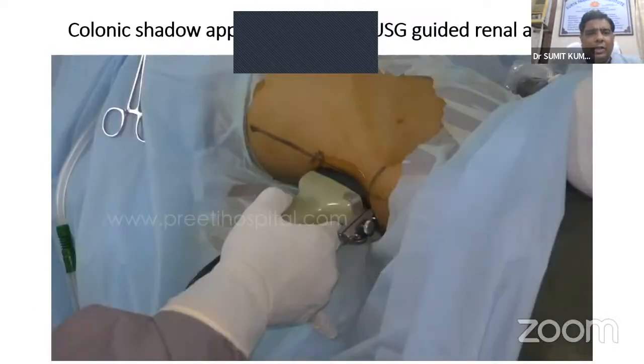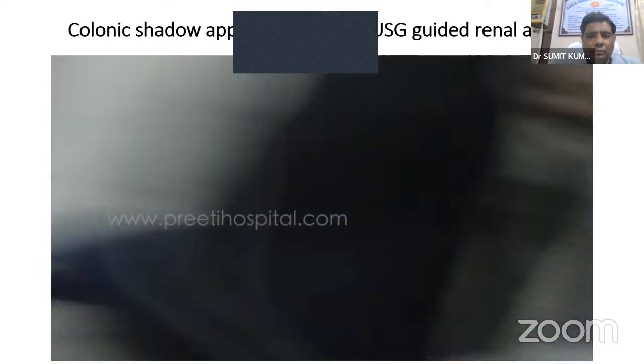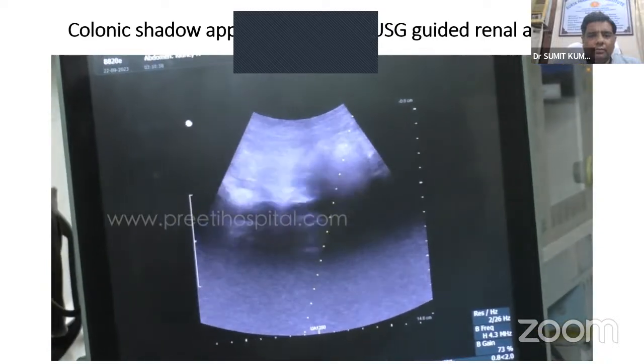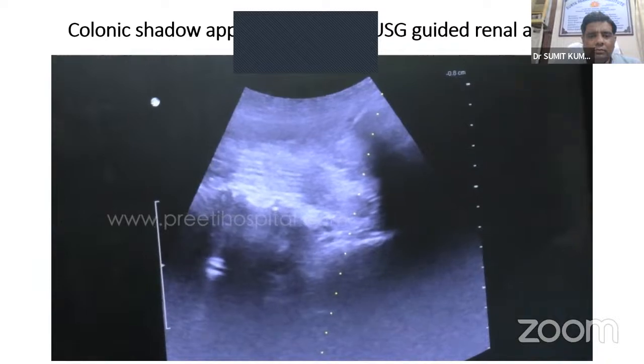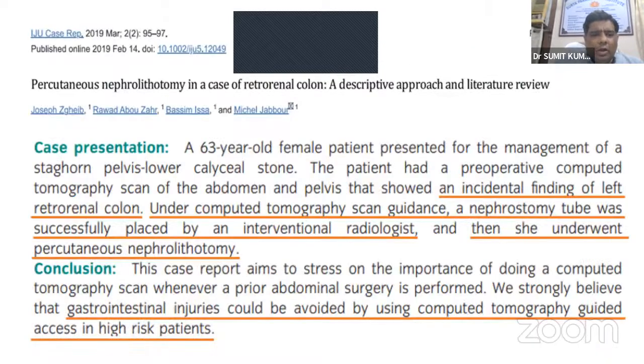A video from Chand Mohan sir demonstrates the colonic shadow appearing on ultrasound-guided axial imaging. In one published case, retrorenal colon was found incidentally on CT scan and the patient underwent CT-guided nephrostomy tube placement by an interventional radiologist, followed by successful percutaneous nephrostomy. The conclusion was that gastrointestinal injuries can be avoided by using CT-guided access in high-risk patients.